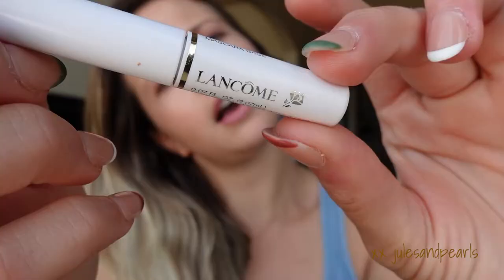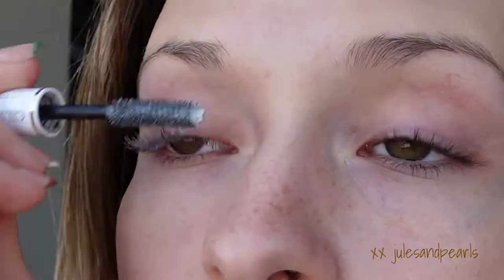Next, I got this as a sample — it's an eyelash primer. Lancôme, Cils Booster. I just do a little shake and twirl, mostly for the edges. I'm also not doing this with a mirror, so who knows how it's going to turn out. Done.